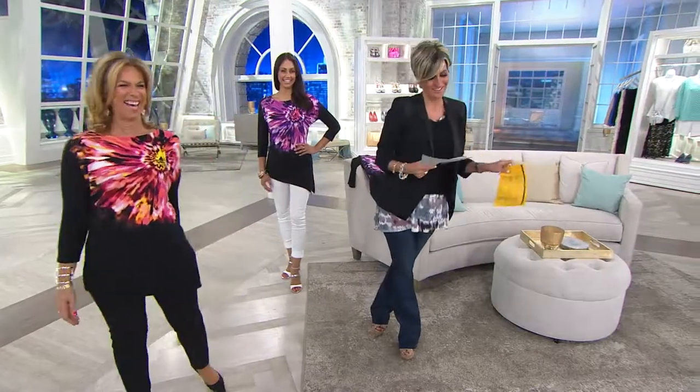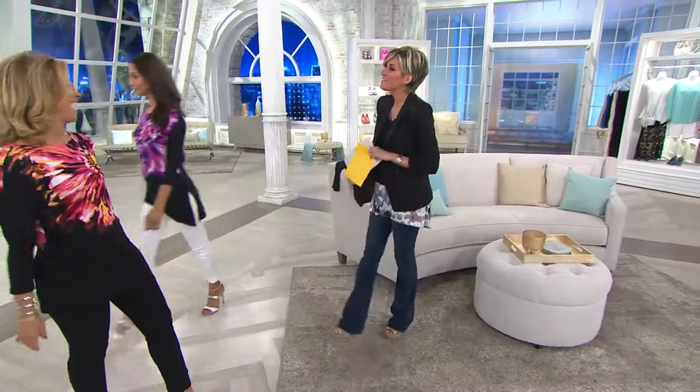That puts me on vacation. Thank you, Ms. Susan Graver.